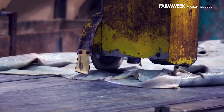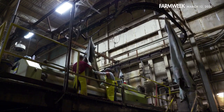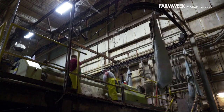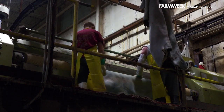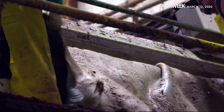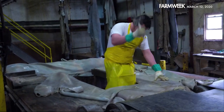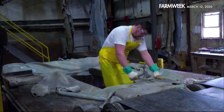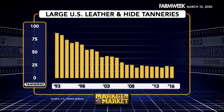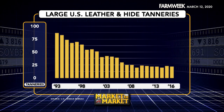That skin is about 6 to 10 percent of the animal weight. If we can capture that and use it for other products, that helps keep it out of landfills. But tanneries are becoming increasingly rare. While colonial America had a tannery in nearly every town, these businesses have been rapidly disappearing. The number of U.S. tanneries with 50 or more employees dropped from 86 in 1993 to just 22 in 2016.